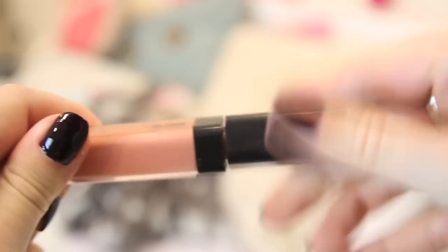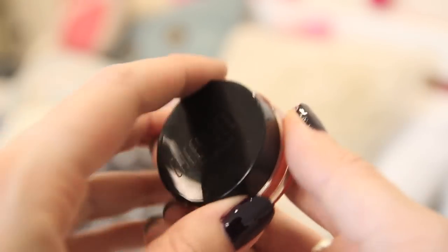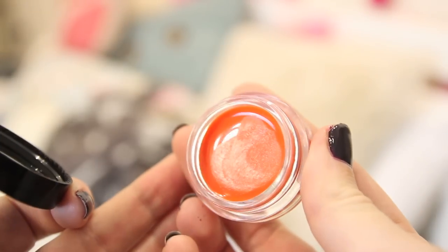Then I'm going to use my Tanya Burr lip gloss — I am obsessed with these. They smell so good, they're so glossy, and they're not really sticky either. Then I was really excited to try this — it's actually a cheek jelly by Topshop. I have never tried anything from Topshop makeup before, but I really wanted to try something so I thought I'd try it out in this video.